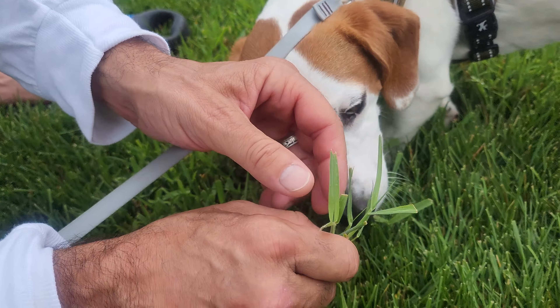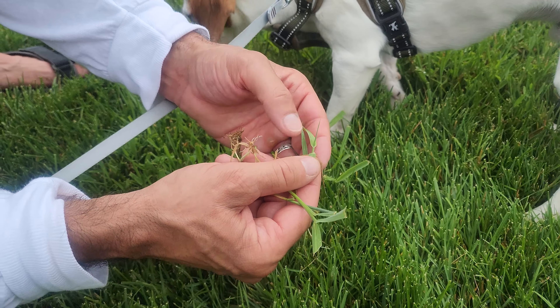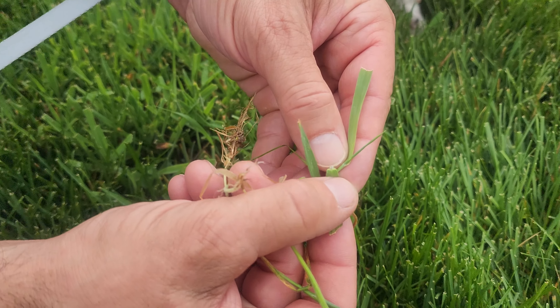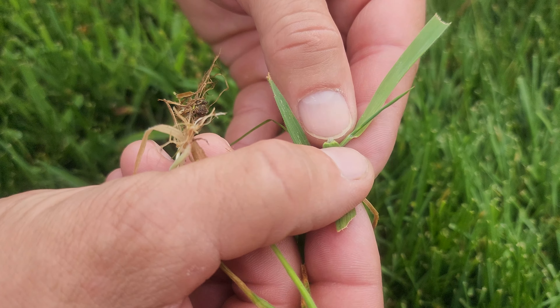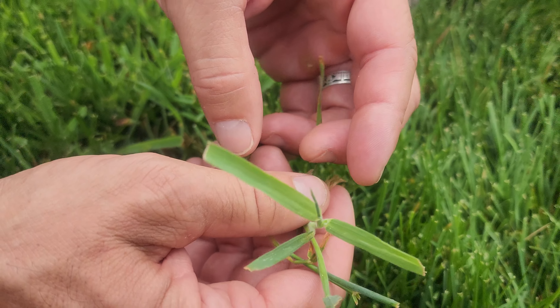You know what this is? This is orchard grass, because it's got a really big ligule there, and it's got some serrated teeth on the edge of it. Soft, kind of fuzzy. So this is orchard grass.